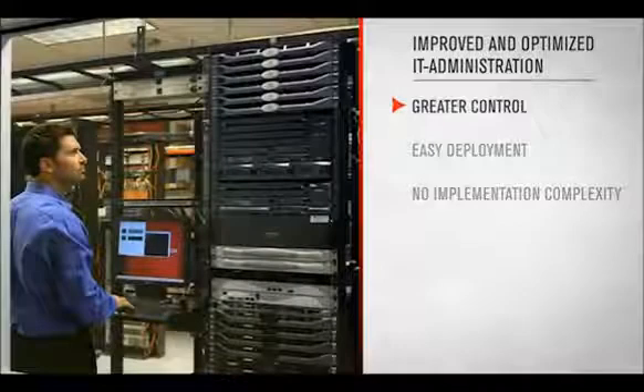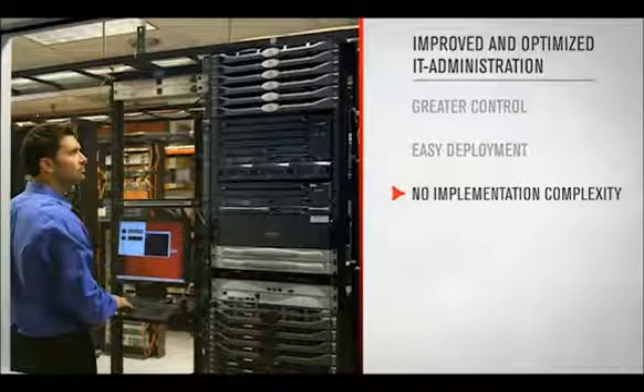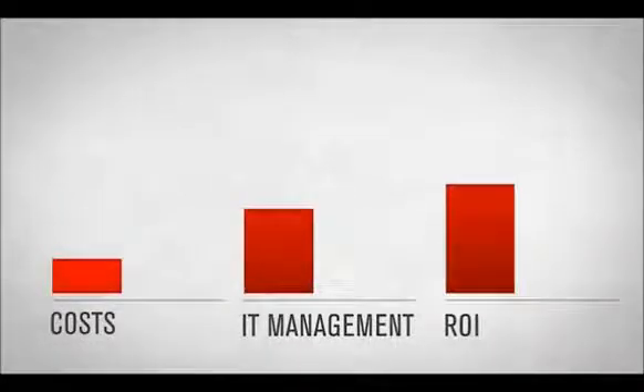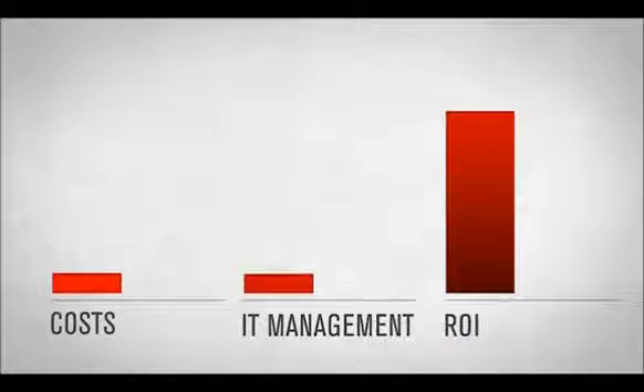This ensures an improved and optimized IT administration due to greater control, easy deployment and the elimination of implementation complexities. The simplification and streamlining of the administration will transcend to your bottom line. You will see costs and time spent on IT management decrease and ultimately increase your ROI.